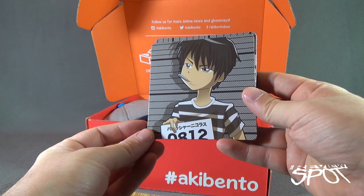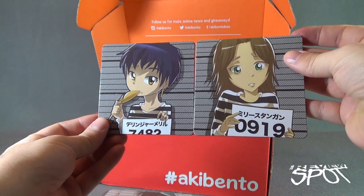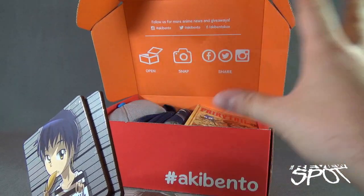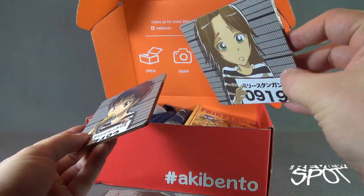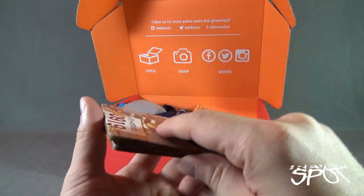Unfortunately, I do not know the show that these coasters are derived from, but somebody could let me know down below, or I can probably tell from the card included at the very bottom. We've got a series of different coasters — cardboard glossed coasters with cork on the underside.